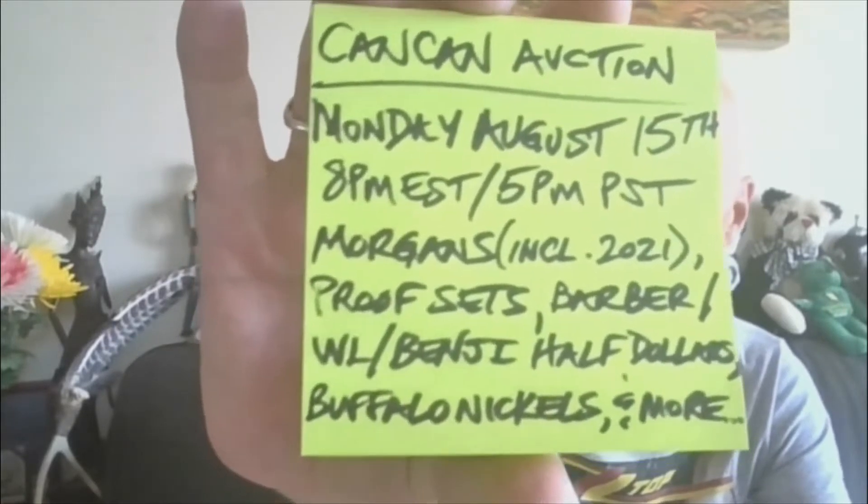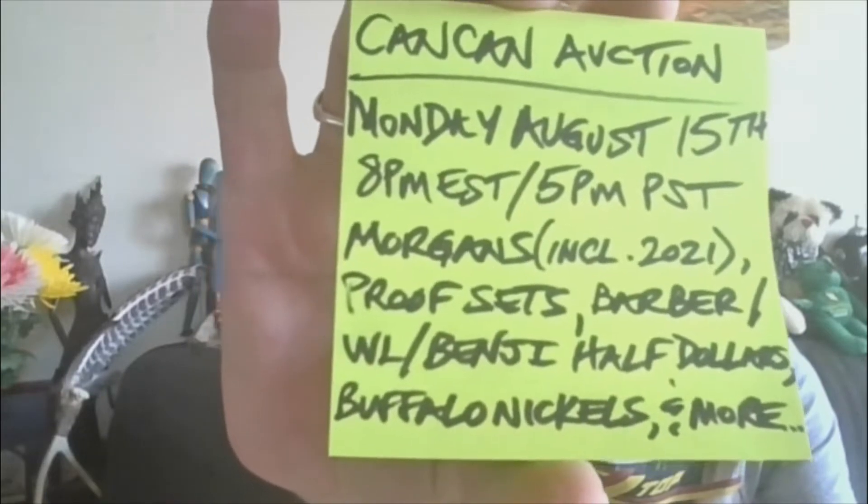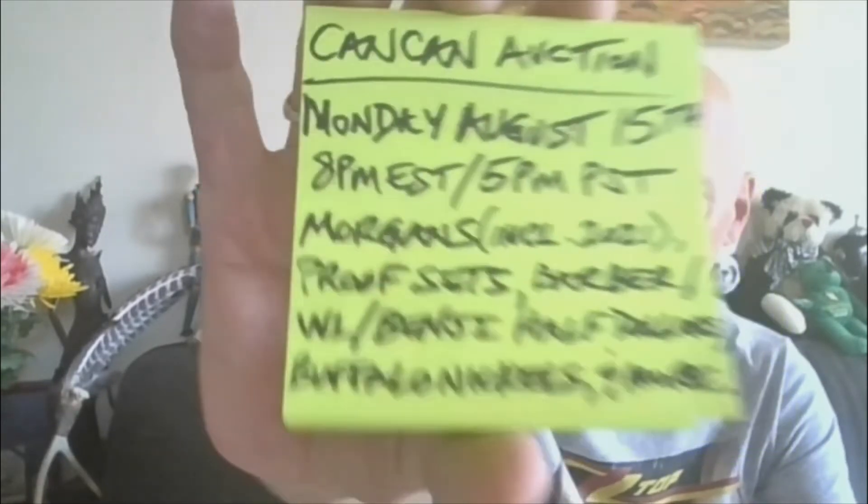There will be Morgans, including two 2021 Morgans, proof sets, Barber, Walking Liberty, Benji Half Dollars, Buffalo Nickels, and much more. I added four lots — they will each have an A after them, and they will each be $1 starting bids.